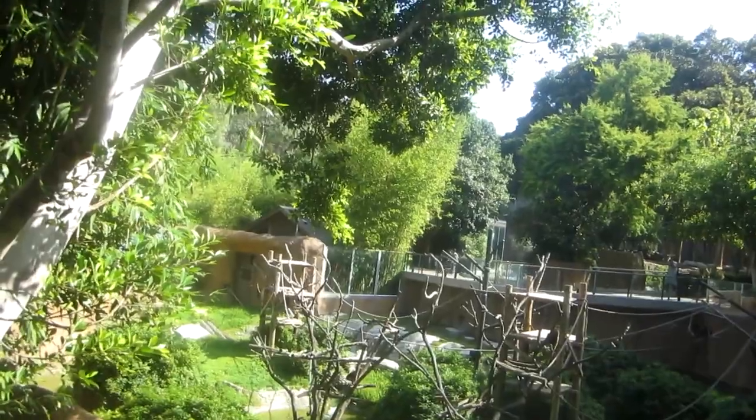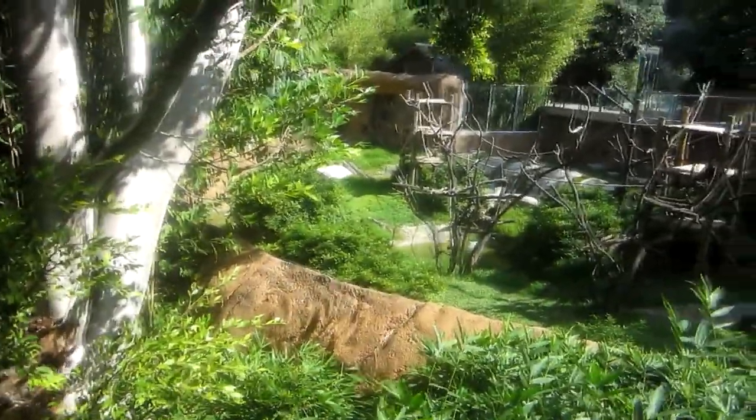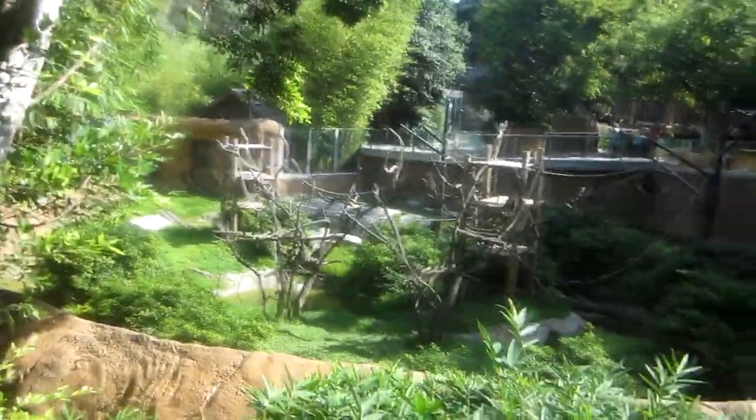Africa has about 70 primates that you'll only find in their natural continent range. If you've ever heard of chimpanzees, you can find them in central Africa. If you've ever heard of gorillas, most gorillas in modern times are only found in the Congo.